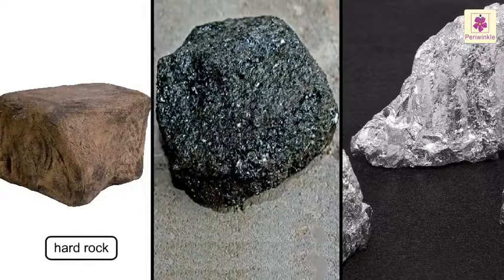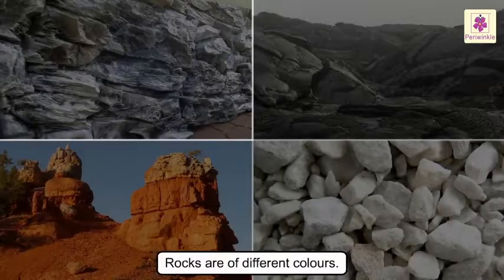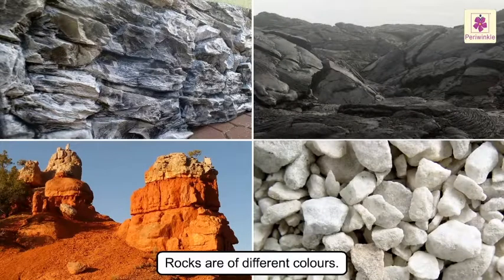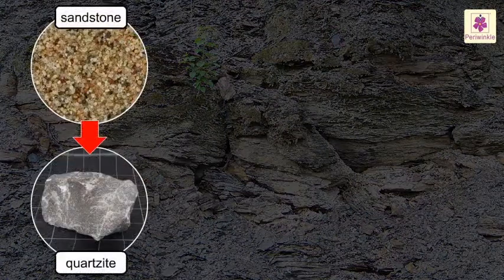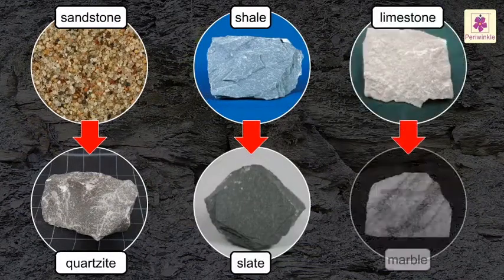Some rocks are hard, some are soft, while some are shiny. They are of different colors too. They may be grey, black, red and white in color. If a rock is tightly pressed and heated for a few million years, it can turn into a new kind of rock. For example, sandstone becomes quartzite, shale becomes slate and limestone becomes marble.